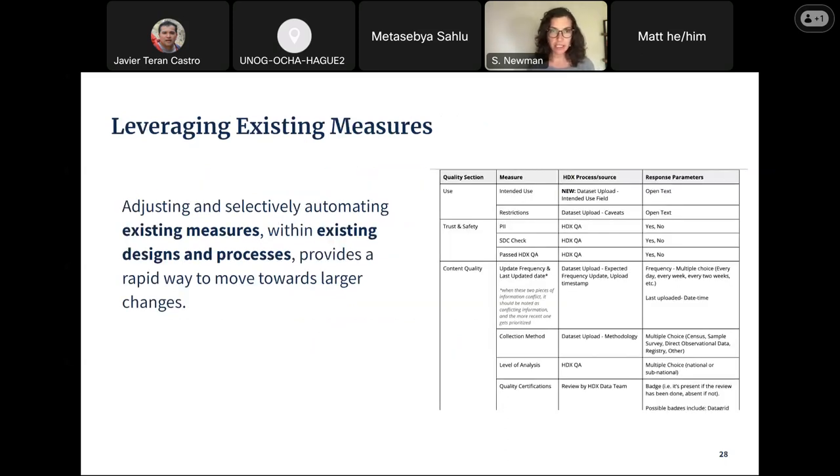There's a lot that's already collected. Rather than looking to find new measures, what's already there? Can we adjust and selectively automate existing measures, existing designs, and processes that will enable us to build with what we have while thinking about what we want? On the right, there's a table showing things included in the quality section, such as use, trust and safety, and content quality — determined through information that HDX was already collecting in their QA process or elsewhere.